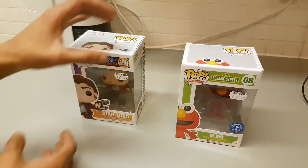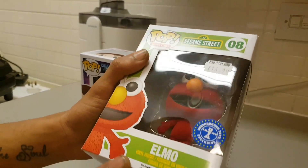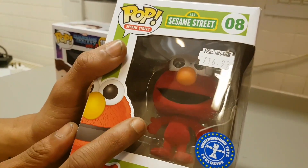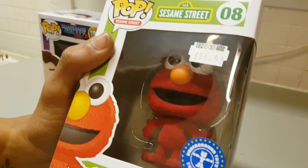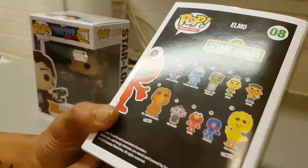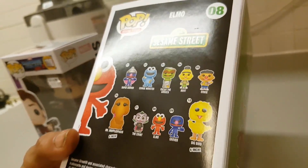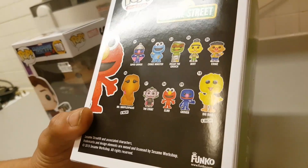The second figure we have here is the Sesame Street Elmo. This is not mine - this is my fiance's - and this one is actually really special because it's an Underground Toys exclusive. Elmo is actually covered in some sort of red velvet, which is really cool. I used to watch this as a kid.